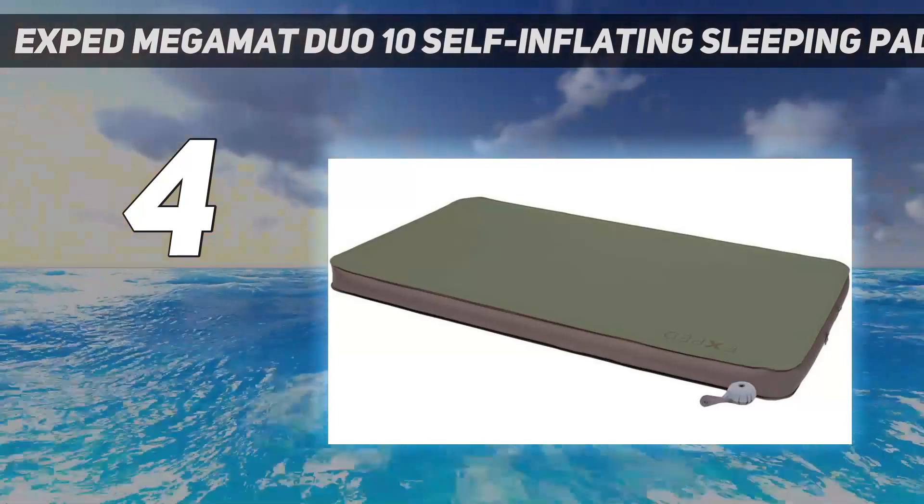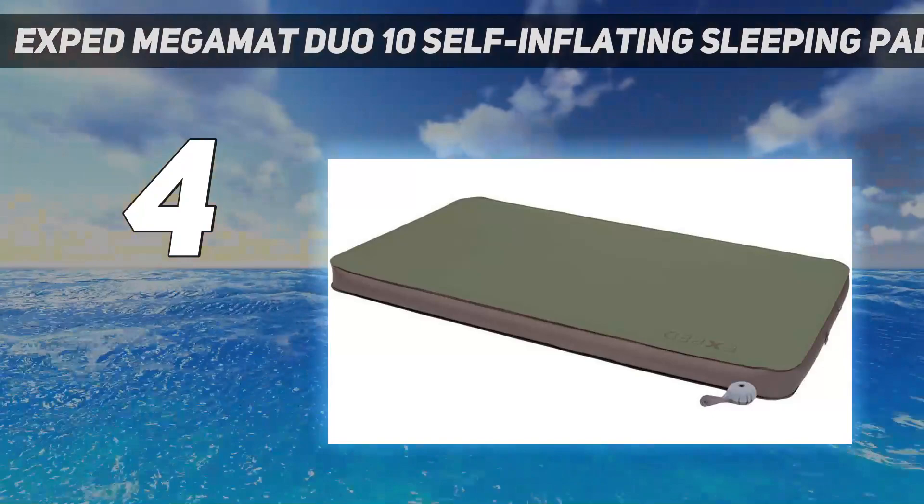Plus, despite the warm rating, this model packs into a stuff sack small enough to carry over your shoulder.